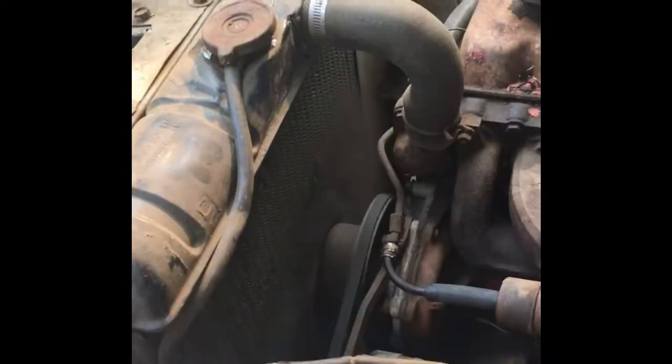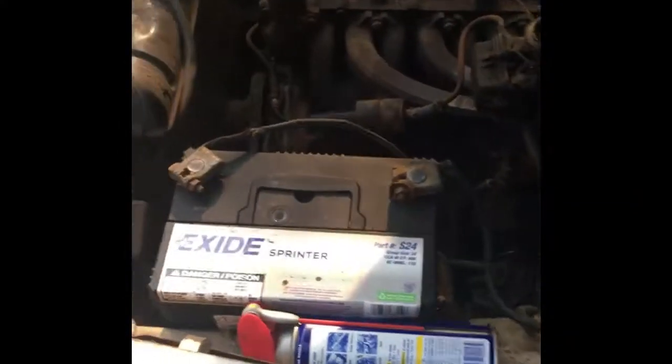Let's see it running. It needs a muffler. The clutch is good — I checked it out; it shifts, goes backwards and forwards.